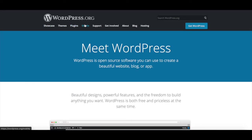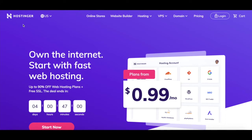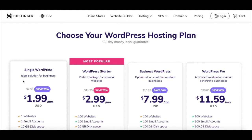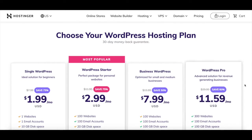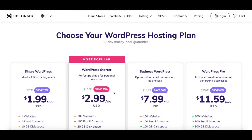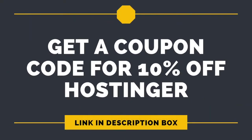WordPress.org is free independent of the time that you use the platform, but hosting is up to you. That means you'll have to use a platform like Hostinger to set up your WordPress account. Hostinger offers four WordPress hosting plans ranging from $7.99 per month for the single WordPress plan up to $29 per month for the WordPress Pro plan. One advantage of Hostinger is that it frequently runs sales, so in effect you're paying way less per month, and if you use the coupon code in the description box below, you get an additional 10% off.